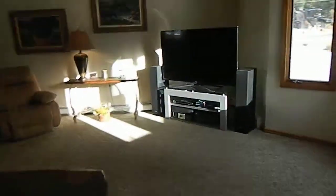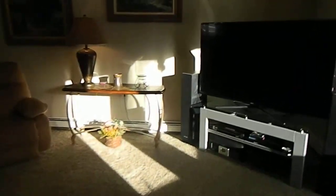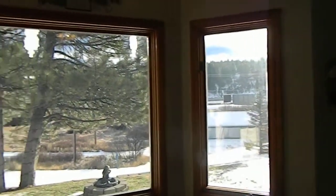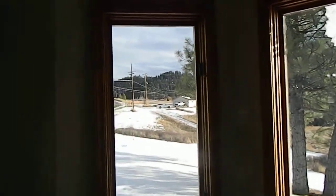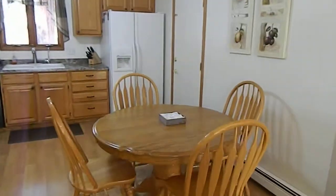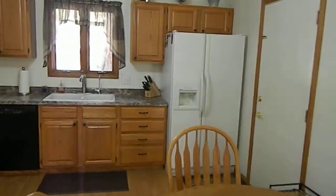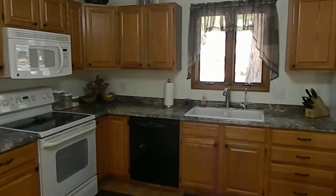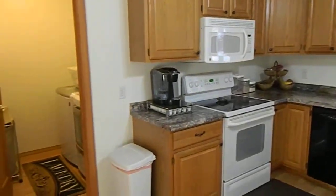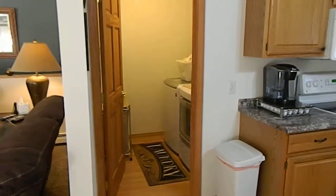Here's the living room, and as you can see, nice views out this window here. Coming to the kitchen — new flooring in the kitchen, new countertops in the kitchen. Nice size kitchen, newer appliances. Laundry room right off the kitchen.